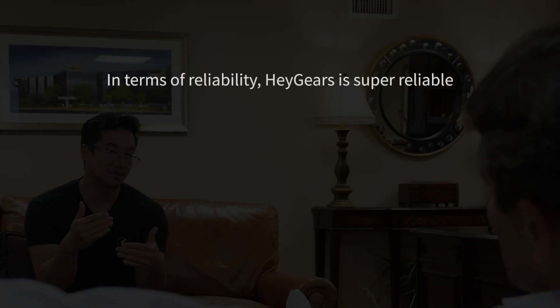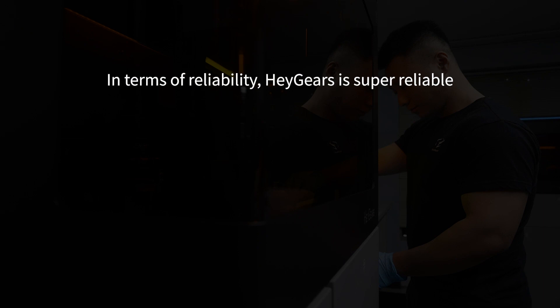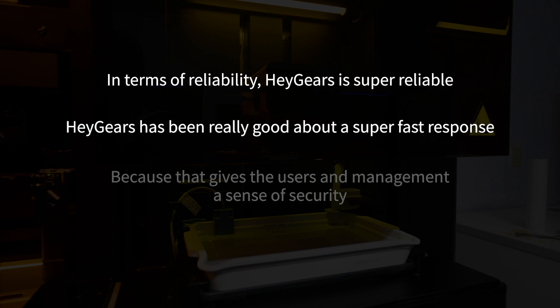In terms of reliability, Hager's is super reliable. Hager's has been really good about super fast response, because that gives the users and management a sense of security.